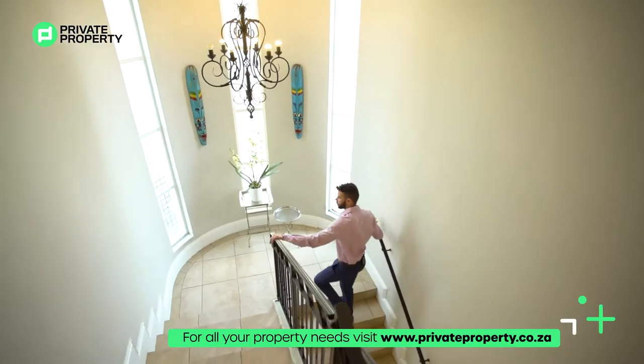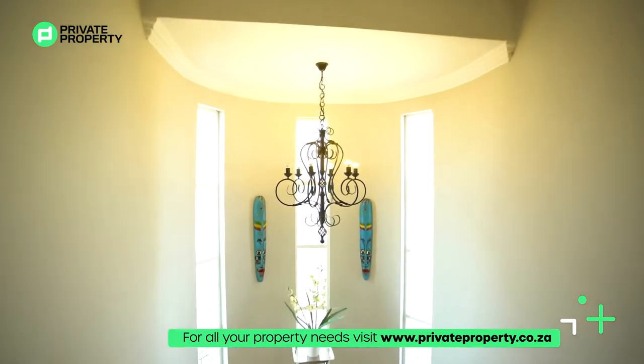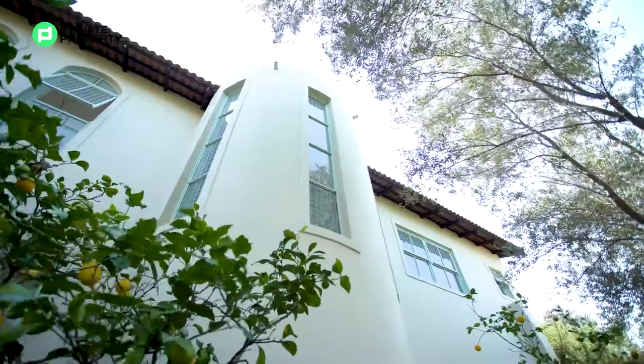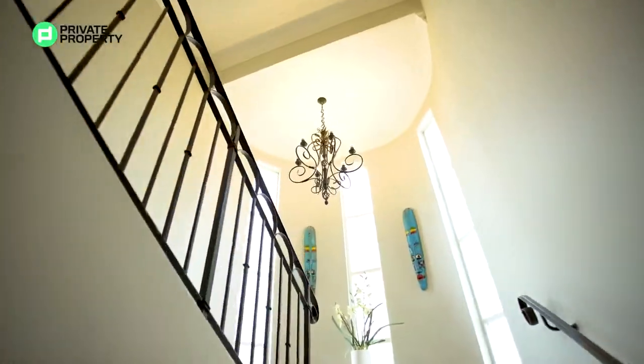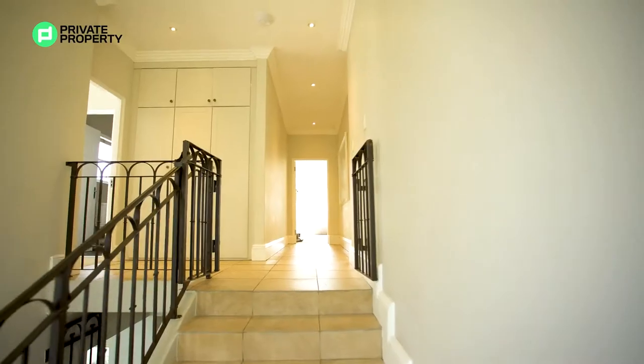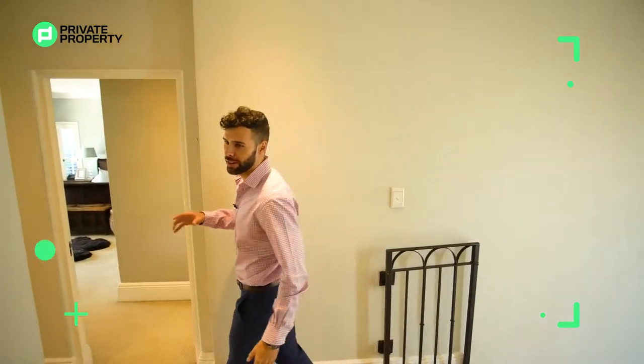Coming up the staircase, you'll notice the wrought iron balustrades beautifully complementing the rest of this home. These sash windows go floor to ceiling with frosted inserts providing some privacy. And then the wrought iron chandelier serves as a centerpiece bringing this whole stairwell together, making a somewhat bland area turn into a real spectacular way to come up to the rest of the bedrooms.